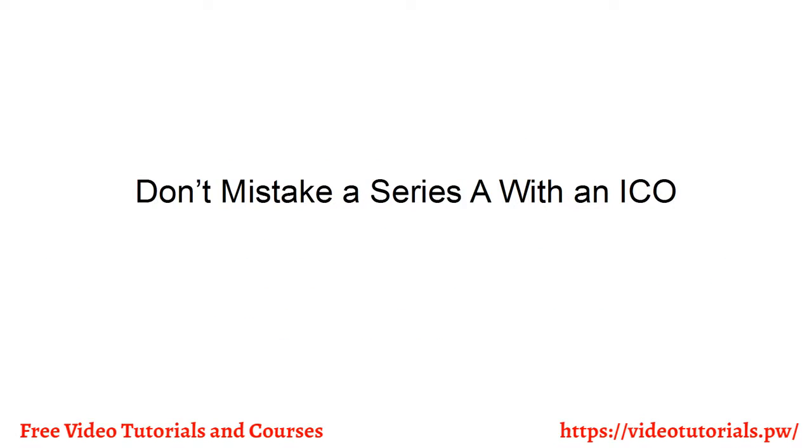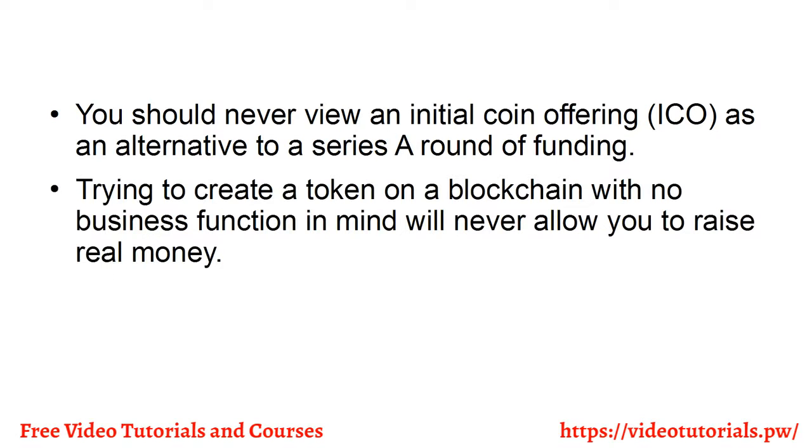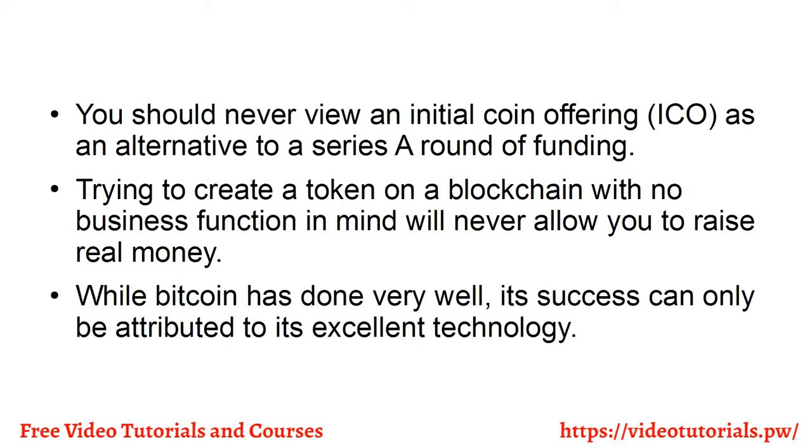Don't mistake a Series A with an ICO. You should never view an initial coin offering (ICO) as an alternative to a Series A round of funding. Trying to create a token on a blockchain with no business function in mind will never allow you to raise money. While Bitcoin has done very well, its success can only be attributed to its excellent technology.